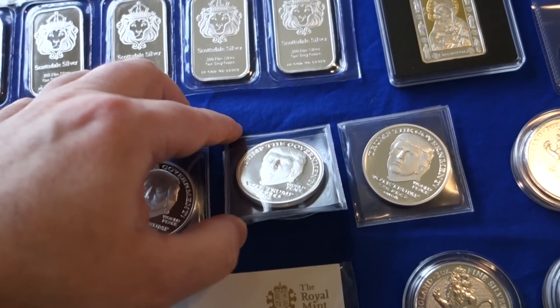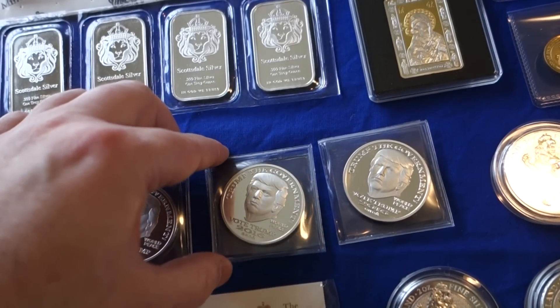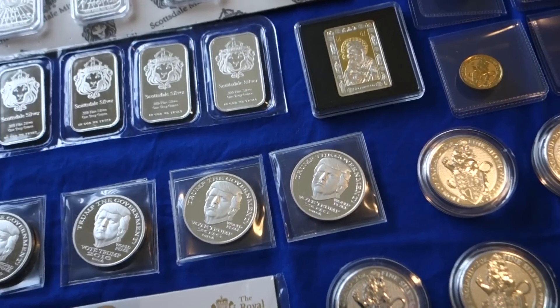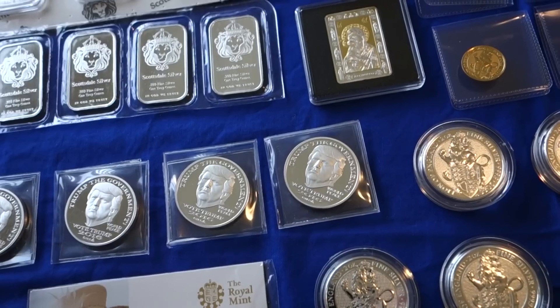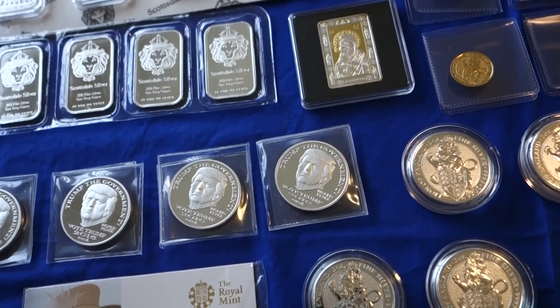I learned about this through the Coin Week YouTube channel. I really like that channel because it has some great speakers and great information. I really recommend it — visit that site. And if you have a 4K monitor, they do a lot of their videos in 4K, which is even nicer.